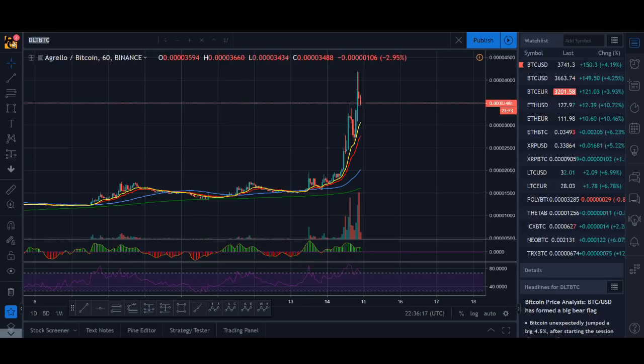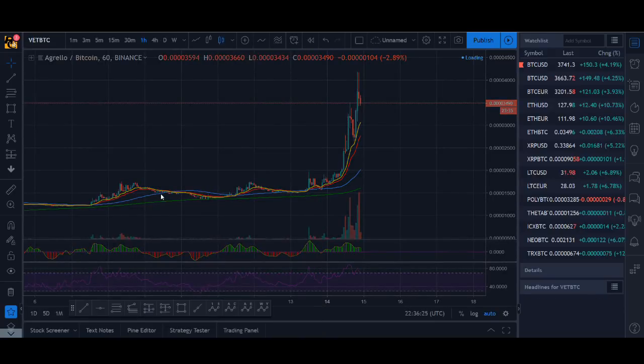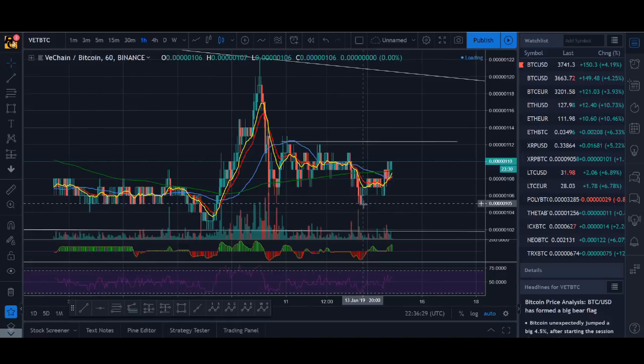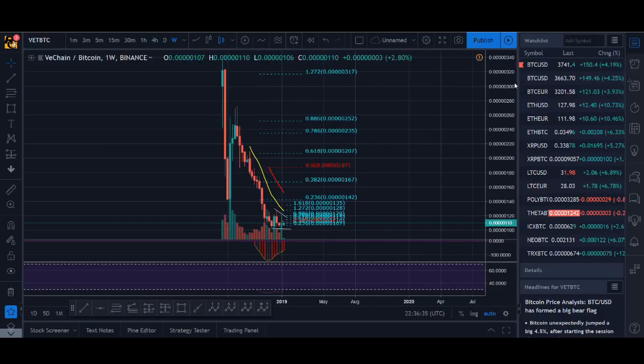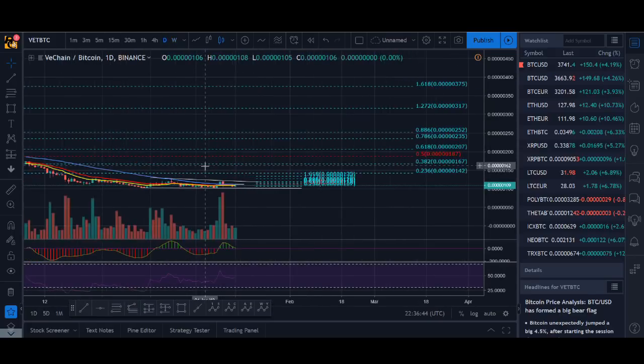Let's look at some of the requested coins. VeChain — I have had a look and a lot of them are not looking that great. If you're in them, I probably wouldn't sell. But to be honest, it's not looking that great. Starting off on a very high time frame, in the weekly it's just been battered — we haven't seen two green candles in a row for ages.